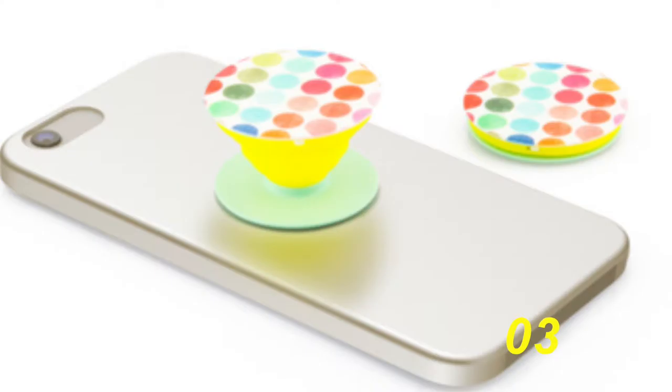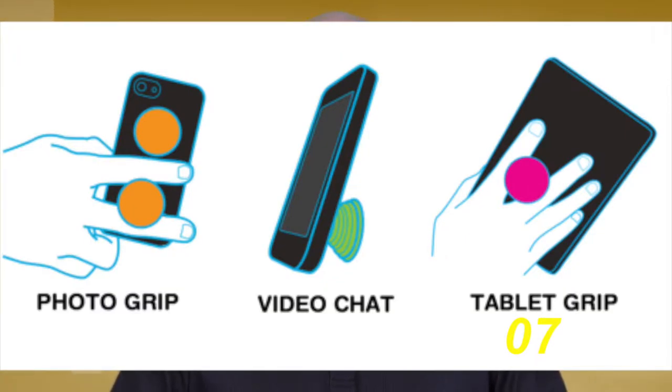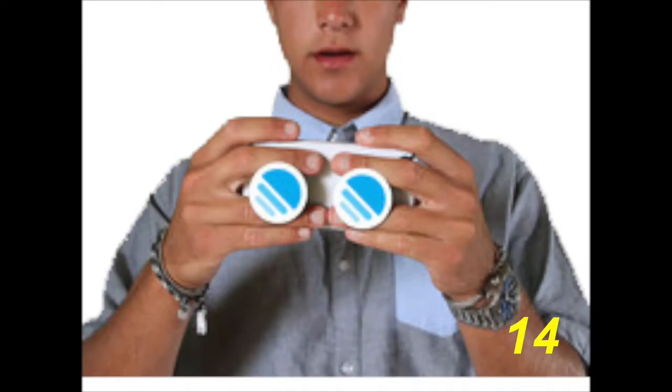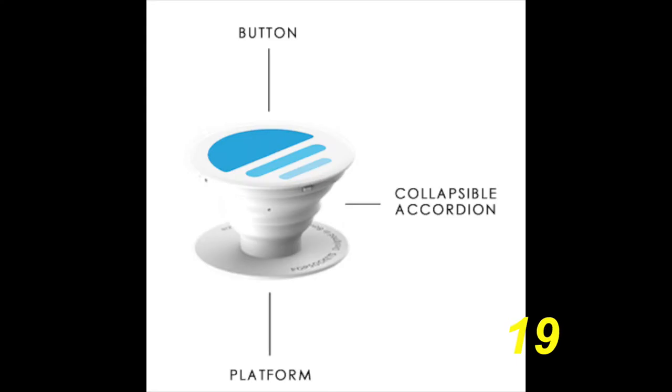These are popsockets. These little devices run for around 10 bucks and stick to the back of almost any mobile device. They pop whenever you need a grip, a stand, an earbud management system, or just something to play with. Popsockets are designed to expand and collapse up to 12,000 times.